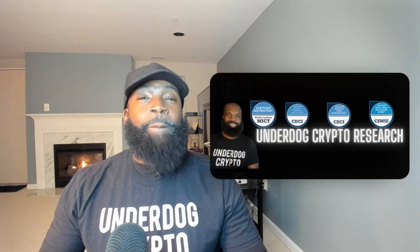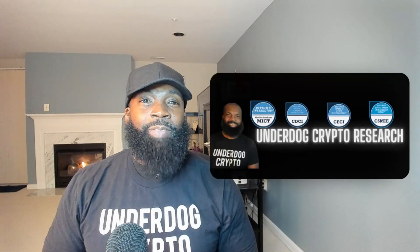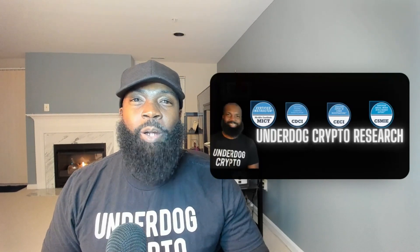I hope you participate. I'll be putting the NFTs out there for you to join as I offer classes. Make sure you're checking it out — I already have posts under this program. Thank you again, and until next time, this has been your boy, Underdog Crypto.